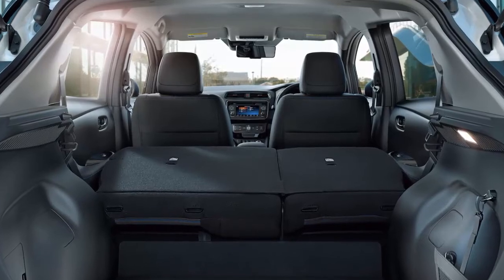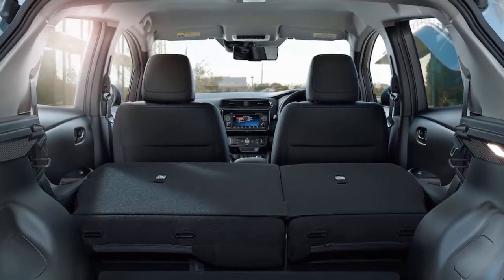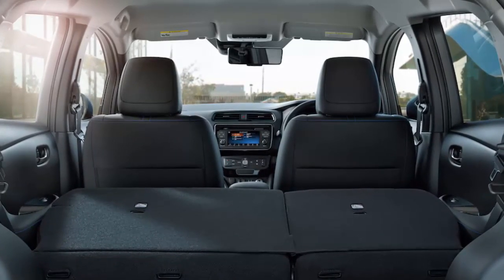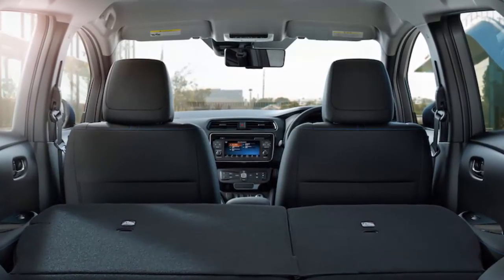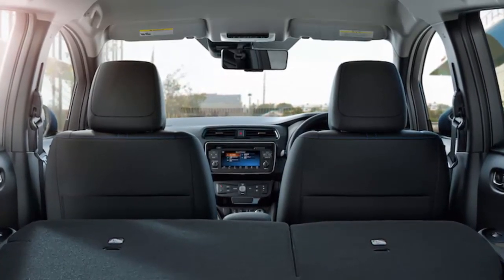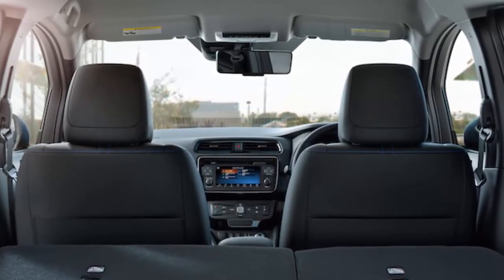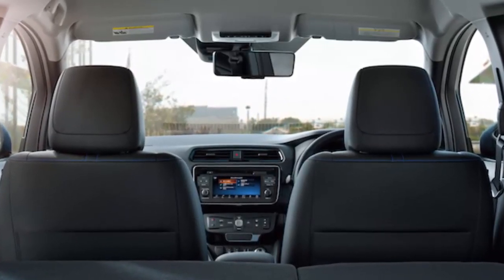The 2018 LEAF EV kicks off at $29,990 for the entry-level LEAF S trim, rising to $32,490 for the LEAF SV, and $36,200 for the LEAF SL. There's an $885 destination charge on top of that, but federal and state incentives could take a sizable bite out of the overall cost. Considering 150 miles is probably comfortably into the safe zone for many drivers otherwise experiencing range anxiety, that may give the 2018 LEAF the edge it needs.